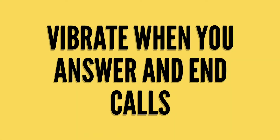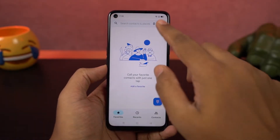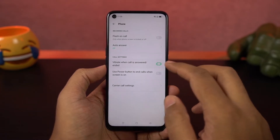Next we have a feature called vibrate when you answer and end a call. Just like the name suggests, every time you answer a call or end a call, your phone vibrates. It's not a big feature, but it adds to the overall experience.